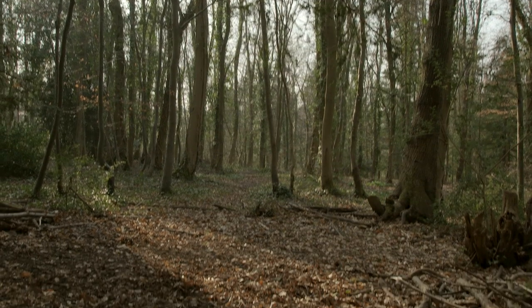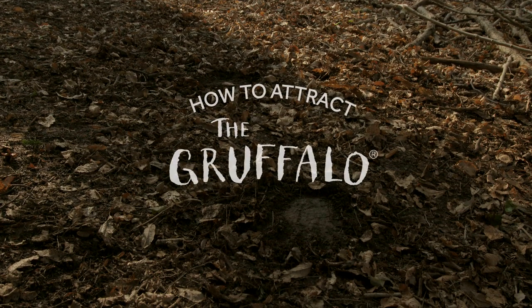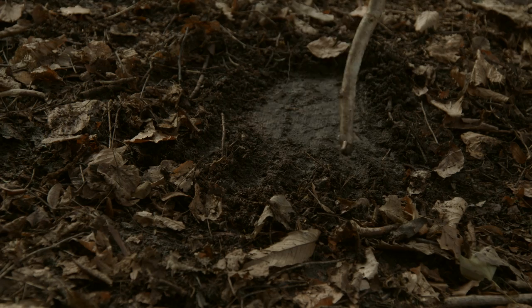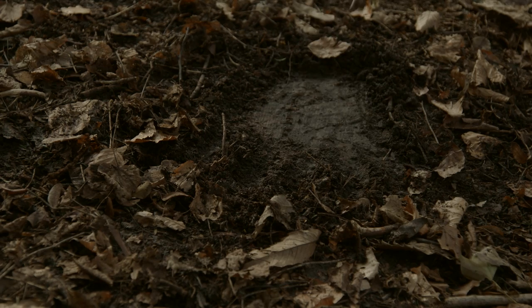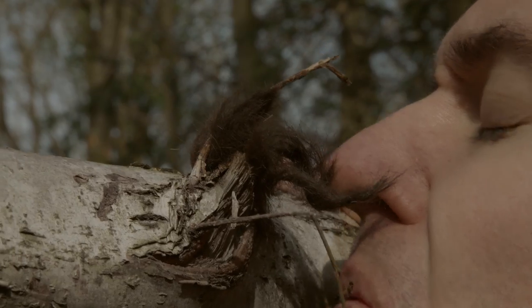Elsewhere, signs of the Gruffalo are visible in the undergrowth. Footprints — note these distinctive splayed toe marks caused by unusually knobbly knees. Fur that's been snagged on the branches of a silver birch tree.